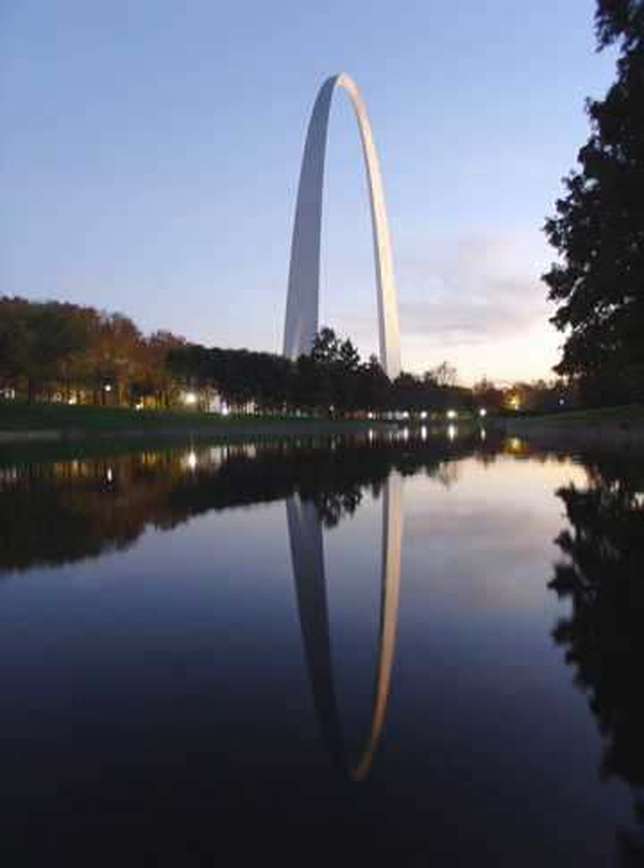The commission then defined the area, got cost estimates of $30 million to buy the land, clear the buildings, and erect a park and monument. With promises from the federal government via the United States Territorial Expansion Memorial Commission to join if the city of St. Louis could raise money, the area to be included in the park was bounded by the Eads Bridge, Washington Avenue on the north and Poplar Street on the south, the Mississippi River on the east and 3rd Street on the west. The old courthouse, just west of 3rd Street, was added in 1940.